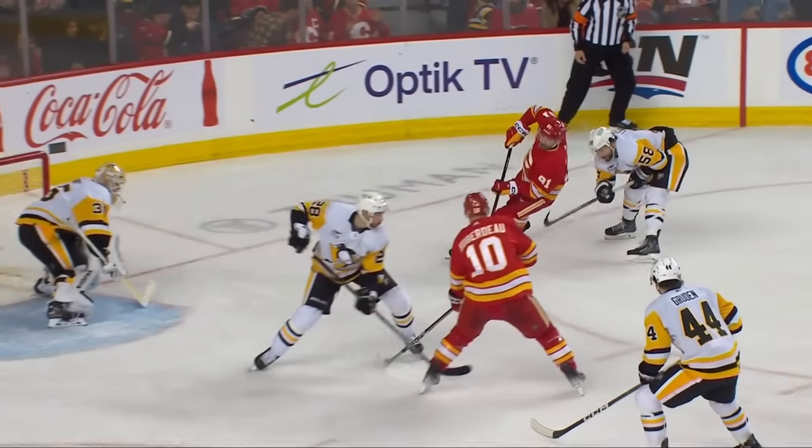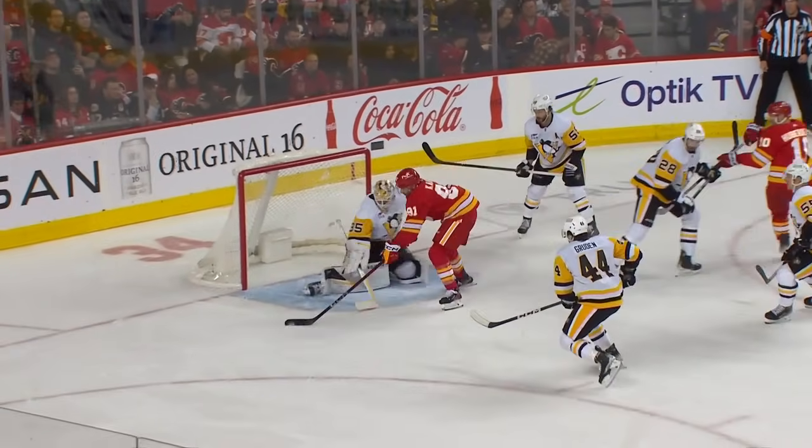Draws it in, cuts to the middle. Beautiful edges to keep alive on his skates. And then tucks it in the open net.